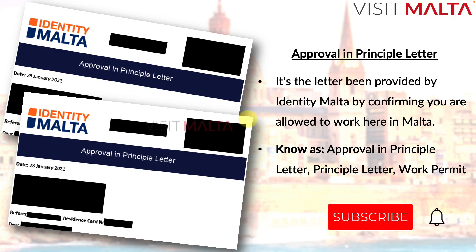The approval in principle letter is a very important letter — it is the starting point of your working permit. It is the letter provided by Identity Malta confirming you are allowed to work in Malta. This letter is also known as the approval in principle letter, principle letter, and working permit letter. Many people use all these names for the same letter.